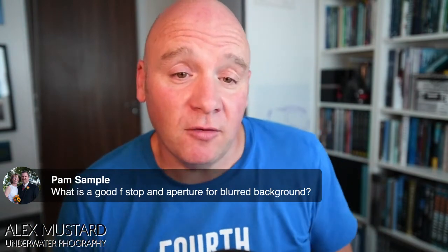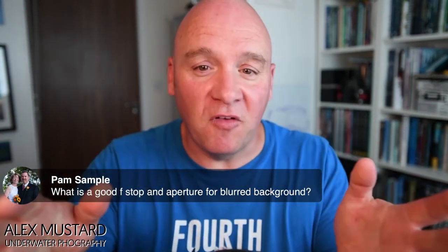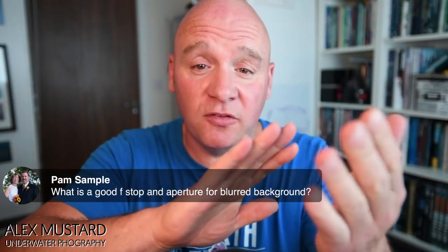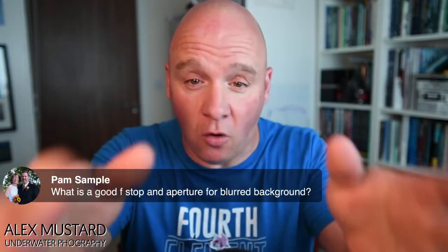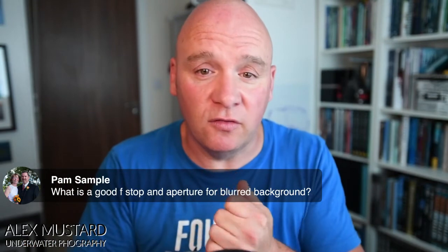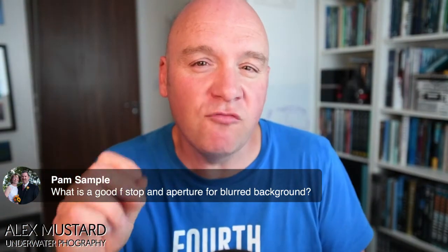On what aperture to use for a nice bokeh background: if you want to blur the background you need to use a wider aperture than normal. How wide depends on how close you are to the subject and how big the subject is in the frame. It also relates to the length of lens you're using — the longer the lens, the less you may need to open up — and to the camera sensor size. If you're a full-frame shooter you need to open up more. There's no right or wrong — it's about what looks right to you as a photographer.